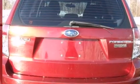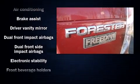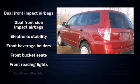Subaru prioritized comfort and style by including one-touch window functionality, cruise control, and remote keyless entry.